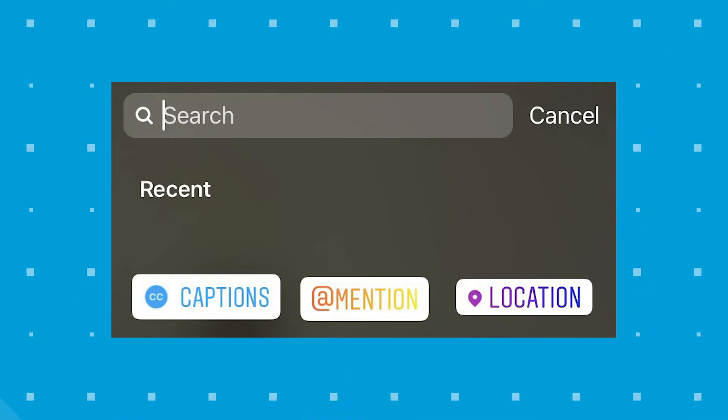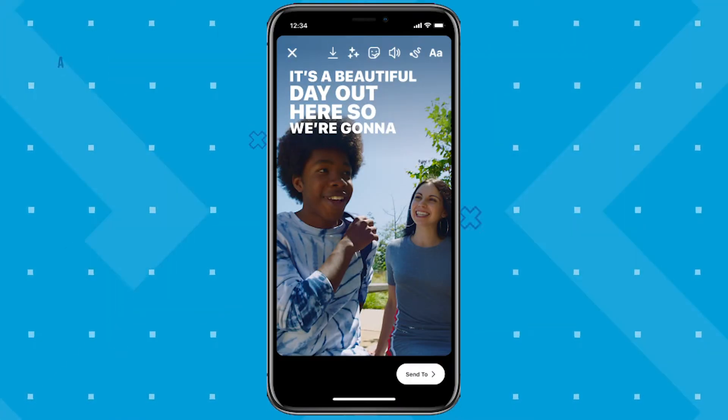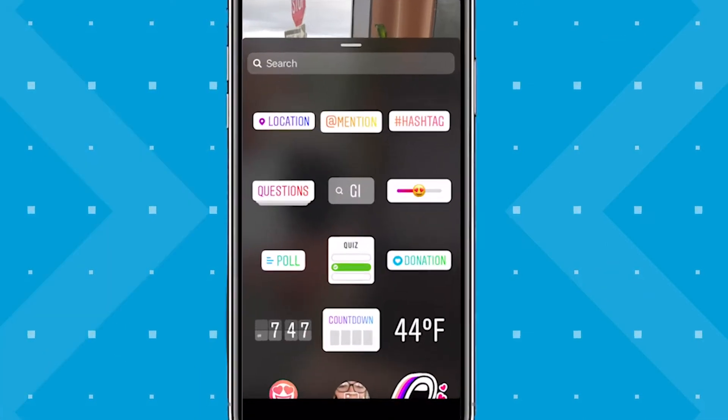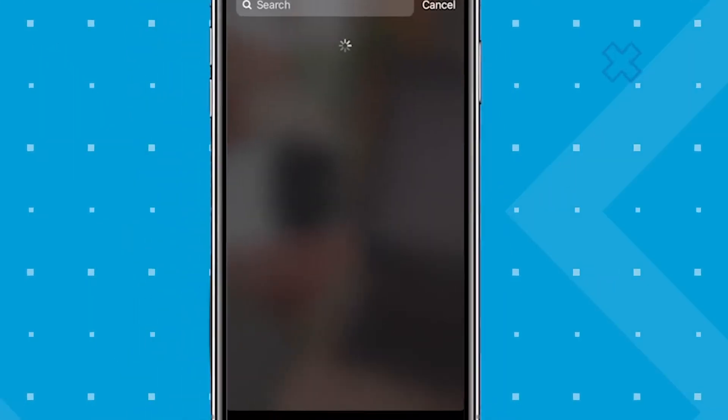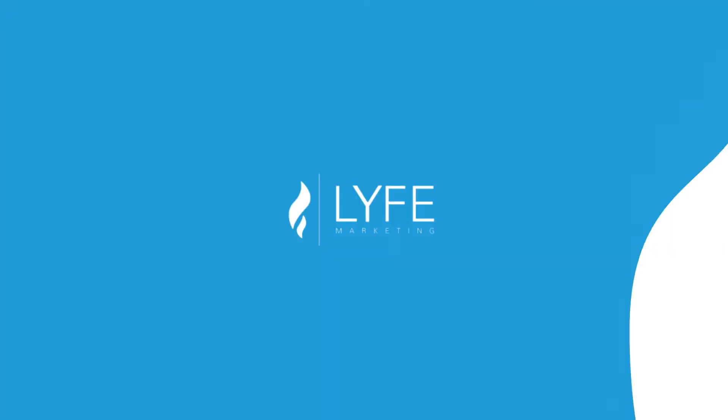Instagram has added a number of stickers and adds more every so often to meet the needs of users. They recently added a captions option that will auto-generate captions for you directly in your stories, and added options specifically for small businesses last year. The donation sticker is a great way to help out your favorite nonprofit or charity and encourage your audience to do the same. You'll choose the sticker and select the nonprofit you'd like to support.